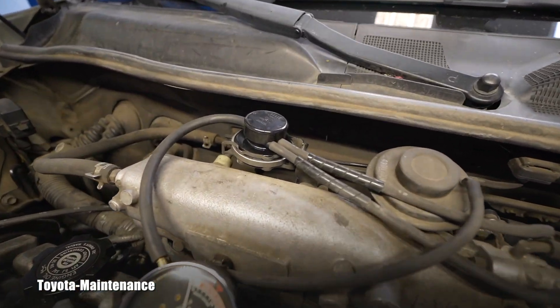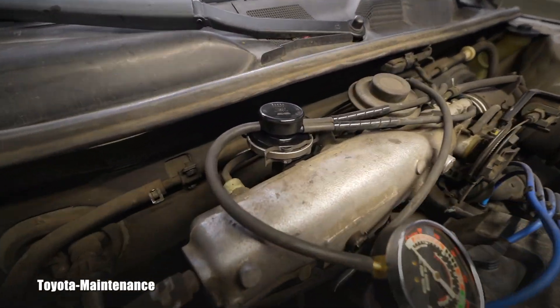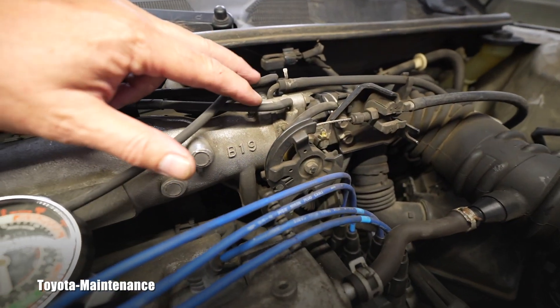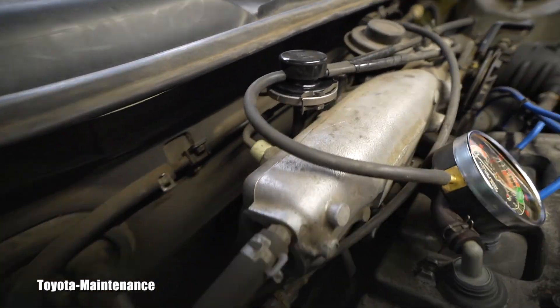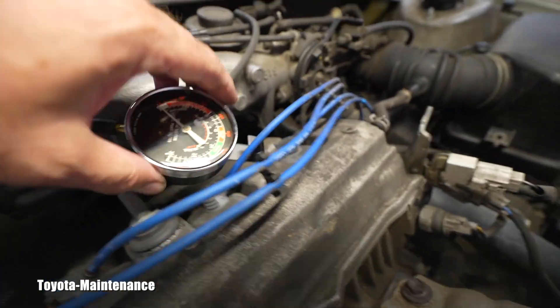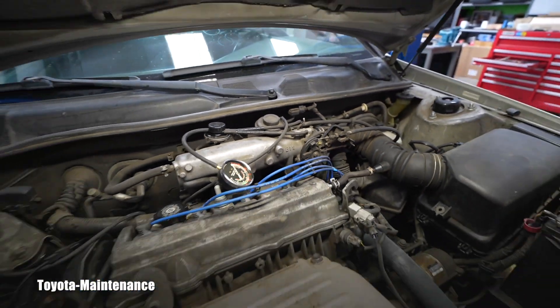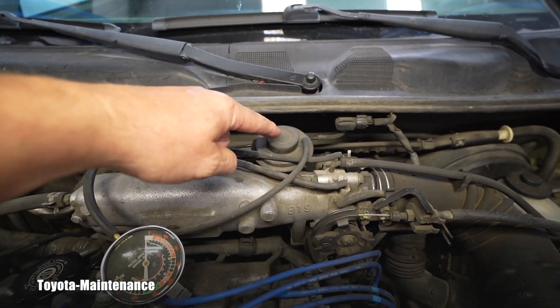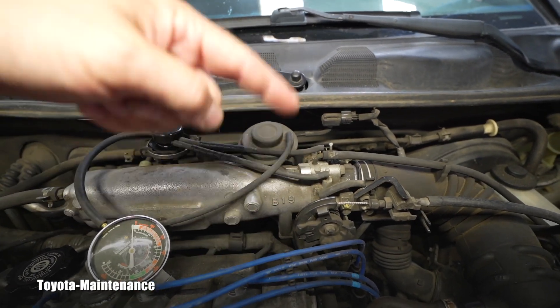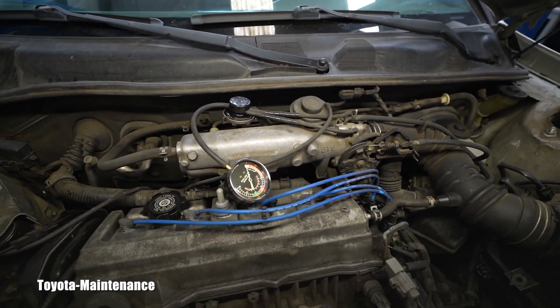Let's call it the EGR vacuum modulator. This little valve basically receives the vacuum from the throttle body. It's also connected below — that line goes down to the EGR valve. The code P0401 means that EGR recirculation of gases back to the intake and burning them is insufficient.